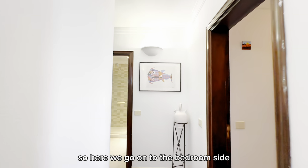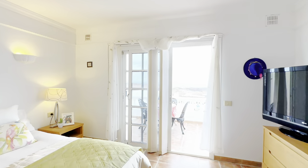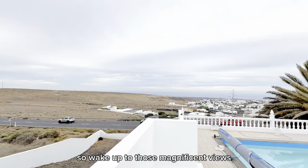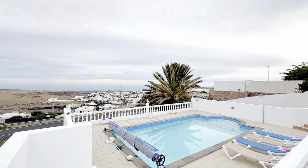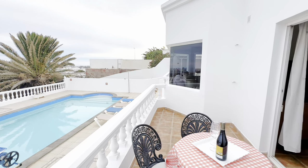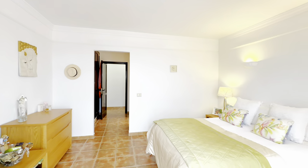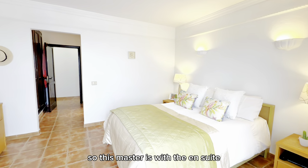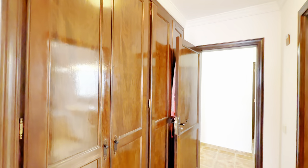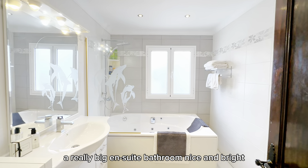Now heading up to the bedroom side — we'll start off in the master bedroom, which has its own terrace. It's a good size terrace too, so you can wake up to those magnificent views and enjoy a coffee or a bit of breakfast on the balcony. The master comes with an ensuite bathroom and built-in wardrobes — it feels really spacious and the ensuite is nice and bright.